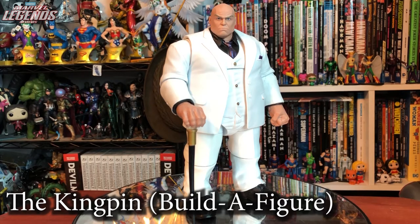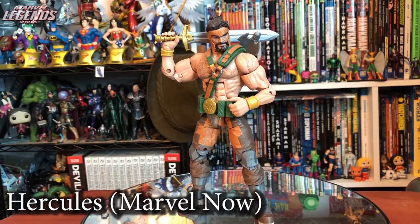Coming from a very mediocre wave we have Kingpin — one of the most requested Marvel Legends characters of all time, and he's perfect. Literally nothing wrong with this figure. The only thing I could say is I wish the wave you had to build him was stronger, but Kingpin himself is a five out of five. Now while I go nuts for Fantastic Four and X-Men, I'm picky with Avengers — but this Hercules is amazing. Modern design, incredible detail in the chest hair, the beard, alternate weapon options. Absolutely five out of five.